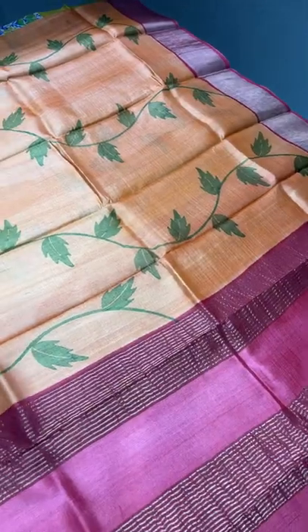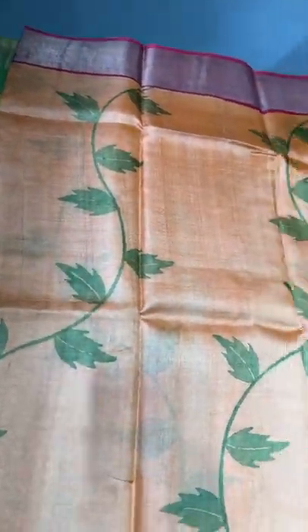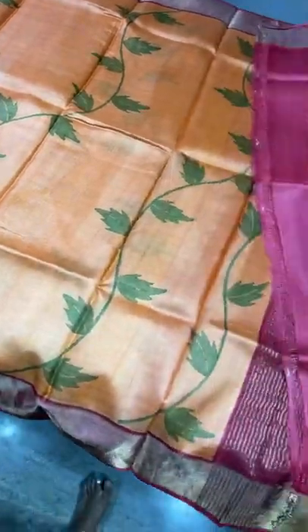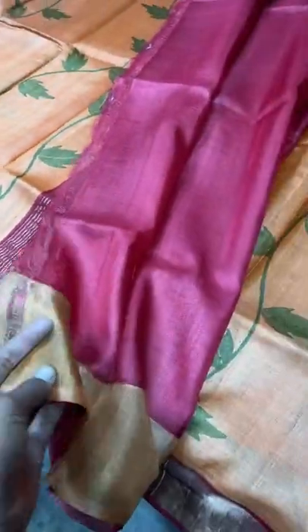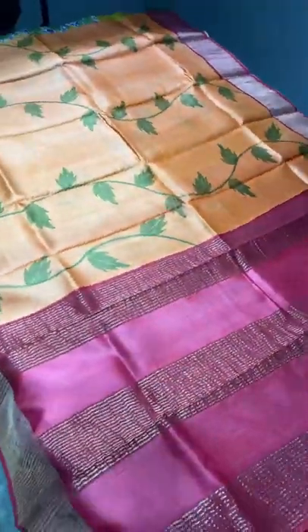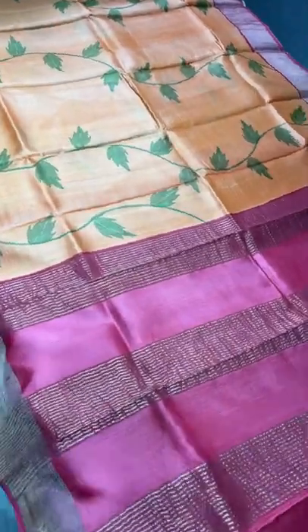This is a very different saree with neem leaf pattern prints done using green on a very different color — peach combined with orange shade. We have maroon borders on both sides. With a maroon base blouse piece and peach colour borders on one side. The pallu is also maroon. A very different combination — take a screenshot. ₹4,325 plus shipping.